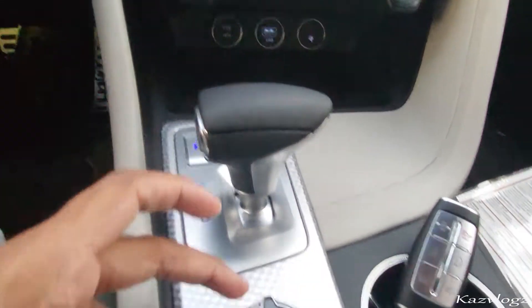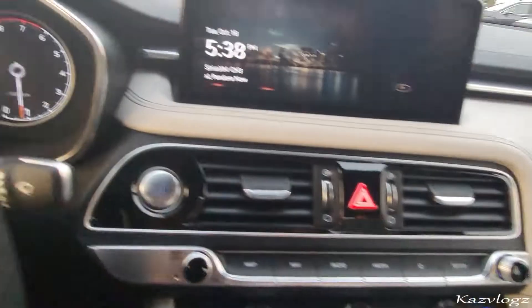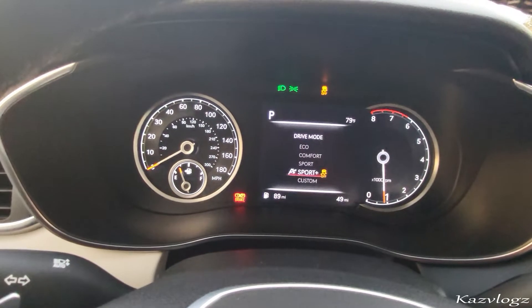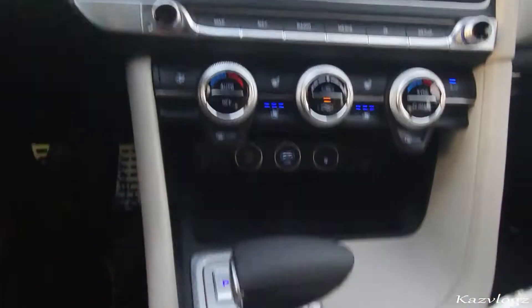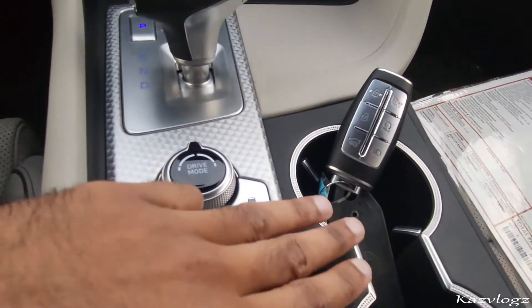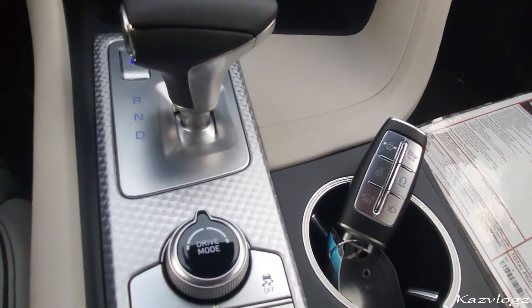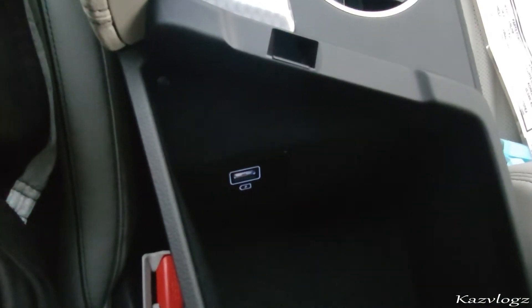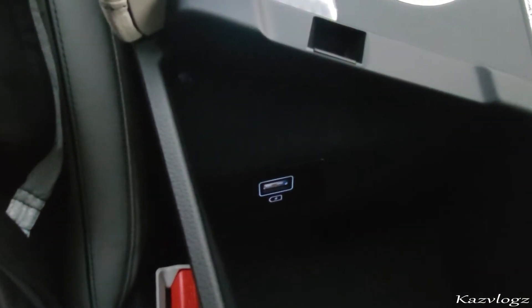Then you have your gear shifter and different drive mode selects — eco, comfort, sport, sport plus, as well as custom. Coming back, you have your button to activate and deactivate parking sensors. At the side, you have two cup holders, and a nice space underneath the armrest as well as a USB input.